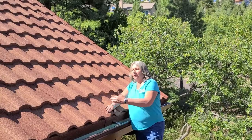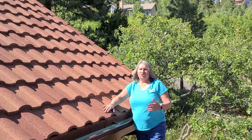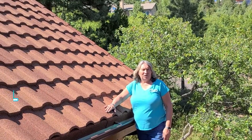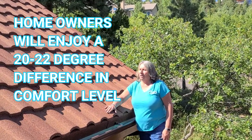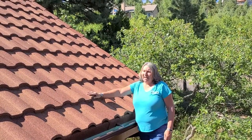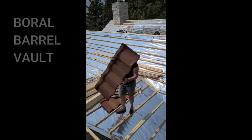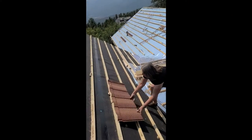And then with the radiant barrier, we'll add an extra R14, so they should enjoy about a 20 to 22 degree difference in this roof — a comfort level in their home. And then we've installed a barrel vault stone coated steel roofing panel.